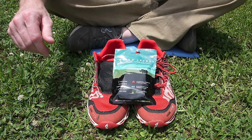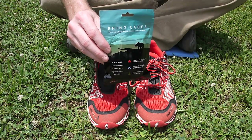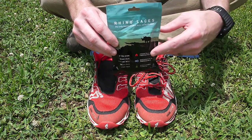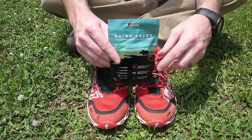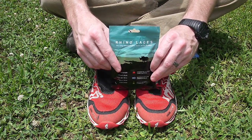Hey everybody, Chad from 6Blog. Today I just wanted to do a quick little video and talk about these Rhino Laces. A couple of weeks ago, Melinda from Rhino Laces sent me an email asking me if I'd be interested in doing a giveaway for my blog for a pair of Rhino Laces, and I said sure. However, I also told her that before I did it I would really like to put my hands on a pair and just kind of check them out for myself.